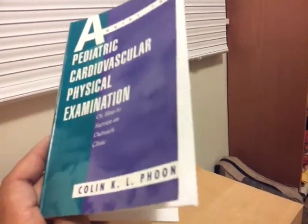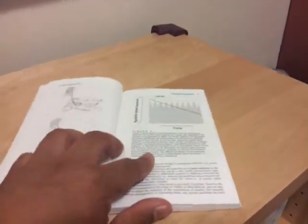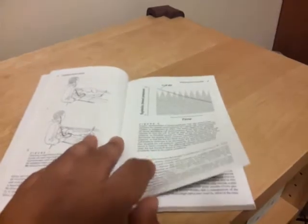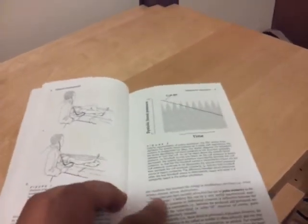Dr. Colin Foon studied at UCSF, and you can see right here in his preface, he mentions Paul Stanger right there in the middle of the page. This book is really about the physical examination, where you go in there and start talking to the patient, take their blood pressure, see if there's any differences, and listen for heart sounds and whatnot.